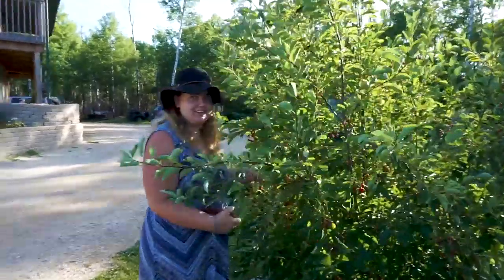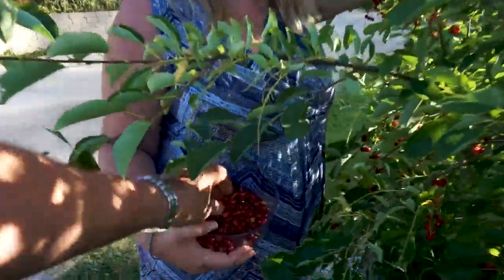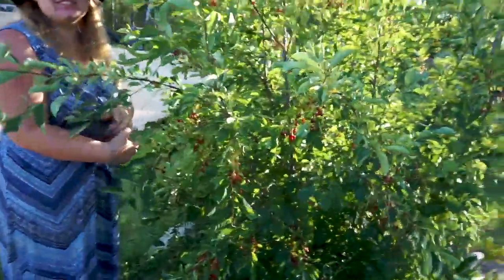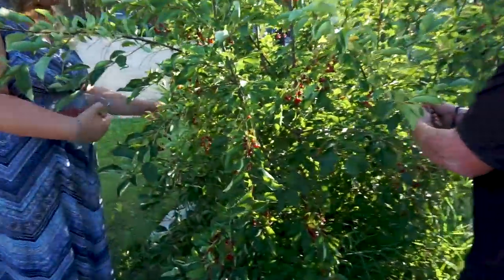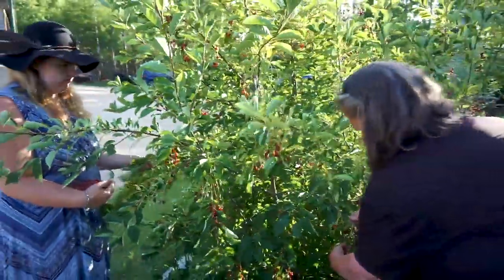What are you picking, Tiana? Choke cherries. Have you been eating them? No — they're bitter. I ate one yesterday — let me eat one. This one looks pretty ripe. It's really bitter — your lips go dry. They taste really dry, like I need to drink water. You'll have an aftertaste in your mouth for a while. So what are we going to do with them? Jam! You add a lot of sugar. It looks like there's a lot of them here, nice and ripe. So we're going to be making jam.